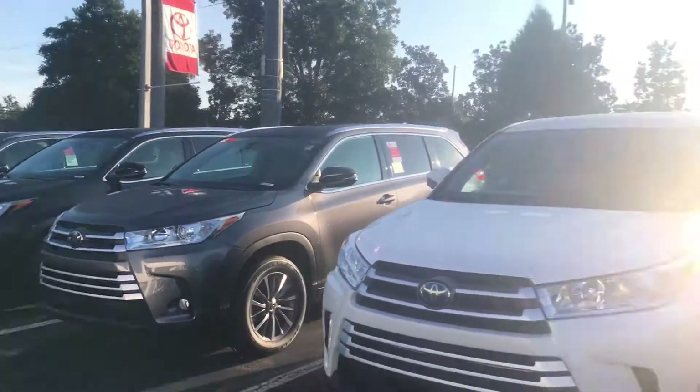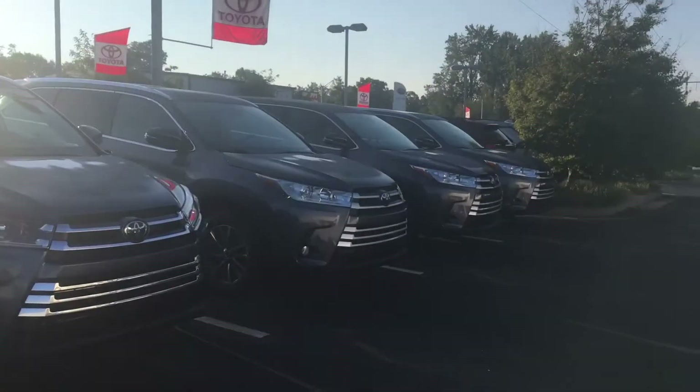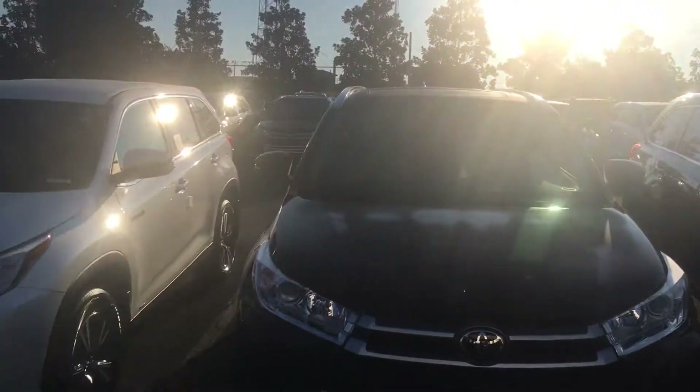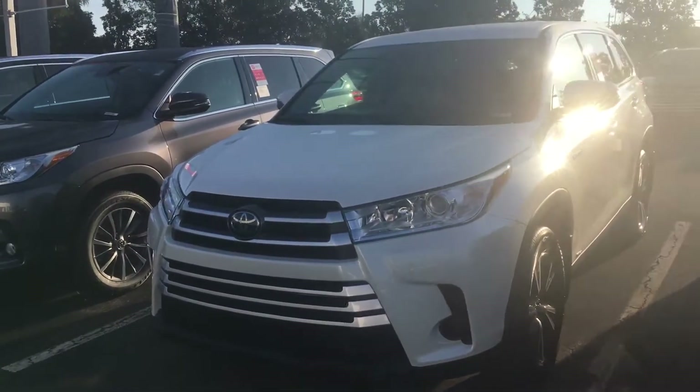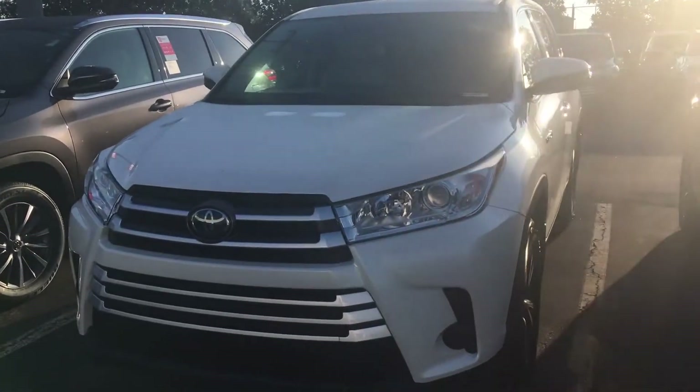I'll give you a quick preview of how many we do have here in stock at LaGrange Toyota. Got a full row here, another full row across back up here — got over 30 to choose from. All of our vehicles come with two years of 25,000 miles free maintenance and tires for life.